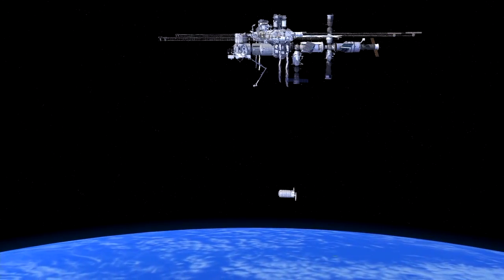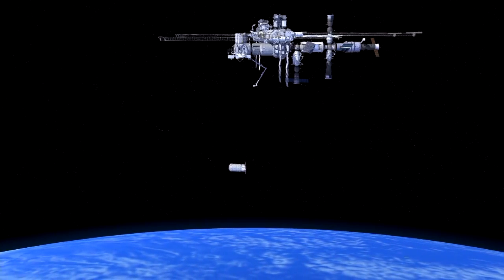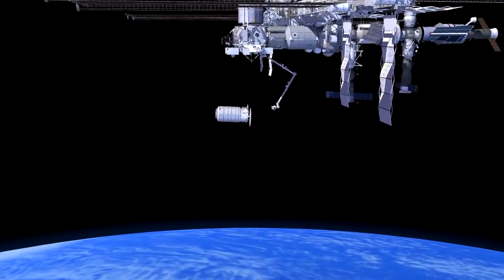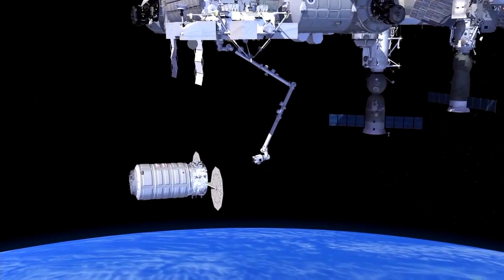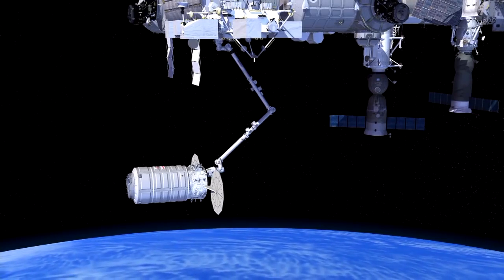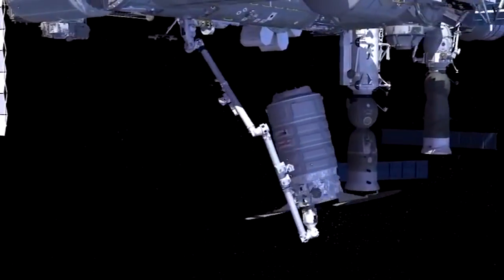As Cygnus approaches the space station, the astronauts begin their vital role to capture or grapple the cargo-laden spacecraft. The crew on board gets involved about two hours before they actually grapple it, and their job is to watch the vehicle as it's coming in. As we progress up to the exact place where they will grapple it, the arm will be in place and they will then command the arm and go in to grapple the Cygnus.